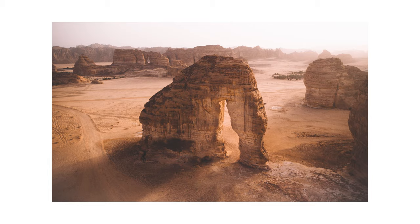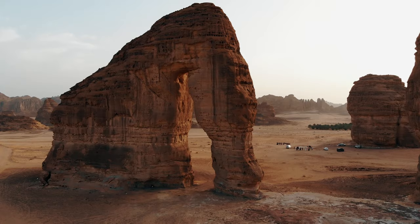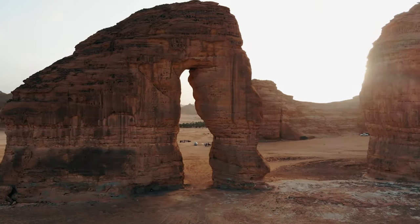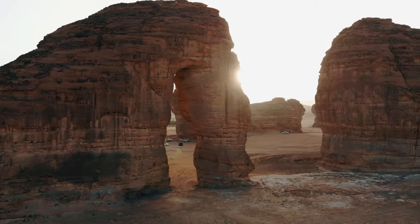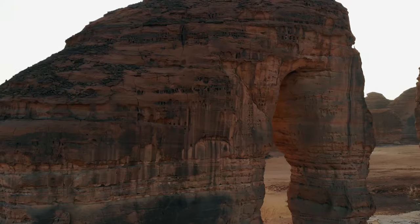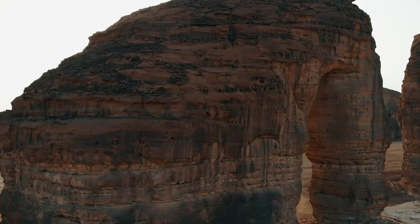Moving on to the last image — we took the Land Cruisers out to a place called Elephant Rock. This shot was again taken at f2.8 with ISO 100, this time with a shutter of 1/500. The reason the place is called Elephant Rock is obviously because of its shape, and this is a naturally formed structure out in the AlUla Desert in Saudi Arabia — the result of millions of years of wind and water erosion, which puts a huge amount of history and importance on it.